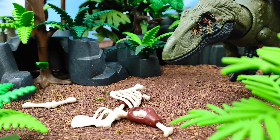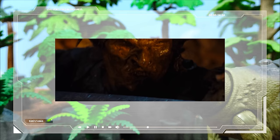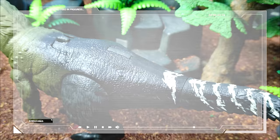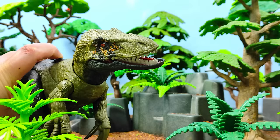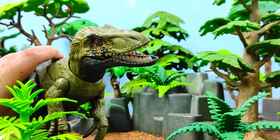Como curiosidad, en un inicio pensé que este nombre hacía alusión a los orcos del Señor de los Anillos, porque ya existen especies de dinosaurios cuyos nombres hacen referencia a grandes obras de la ciencia ficción, como el Sauroniobs paquitolus, un dino carcarodontosaurido cuyo nombre significa Ojo de Sauron. Volviendo con nuestro Orcoraptor, este podía llegar a medir hasta 6 metros de largo y pesar media tonelada. Lamentablemente aún no se conoce mucho de este dinosaurio, pero esperemos que en el futuro se encuentren más fósiles.